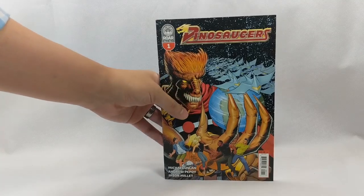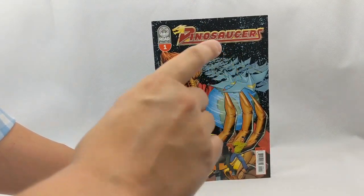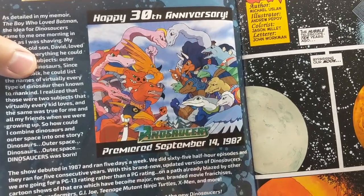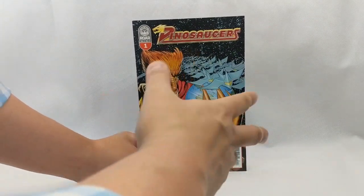First up this week was a book that surprised the hell out of me. I had no idea this was coming out and was randomly told it was there. Dino Saucers number one — I had to have this book. If you haven't heard of Dino Saucers, it's a cartoon from the 80s, September 14th 1987. The creator of the cartoon brought it over to Lion Forge — who is now putting out the Voltron comics — and had them release it as a comic book.